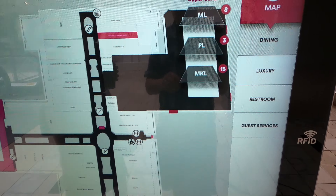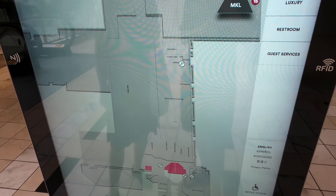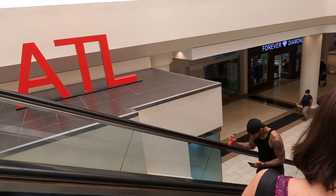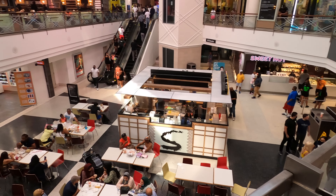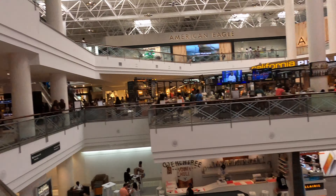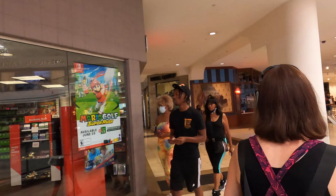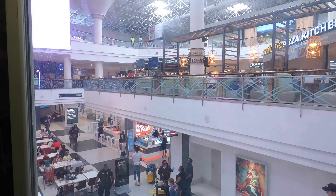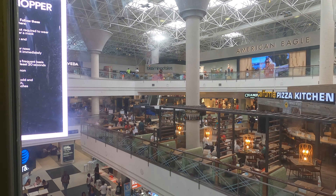It's so big. This place is huge. There are 198 stores and four levels in Lenox Square, and the anchors are fancier than your normal mall: Neiman Marcus, Bloomingdale's, and the more normal Macy's.